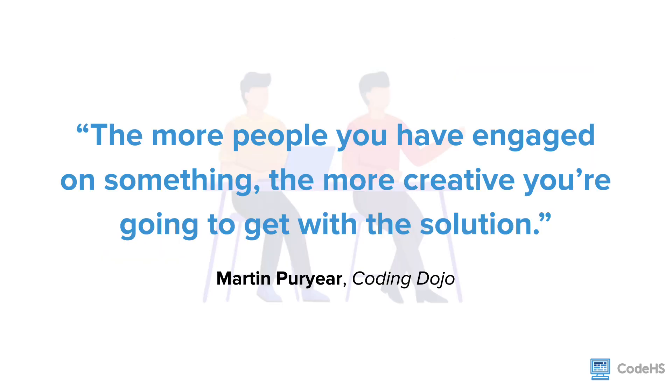Pair programming leads to more creative solutions. With pair programming, there are two different mindsets that can approach the same problem in different ways. When put together, this can lead to a more creative solution due to the blending of multiple ideas and backgrounds. This can also reduce bias and improve empathy.